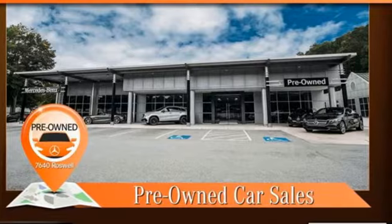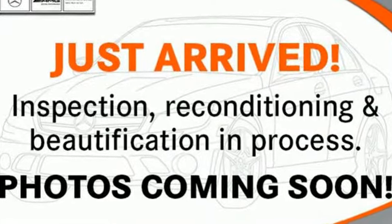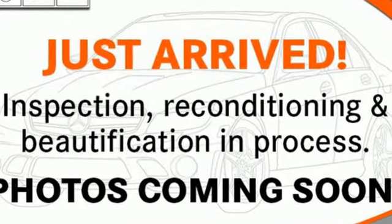Mercedes-Benz, an elevation of innovation. You'll never know until you try. Test drive it today.